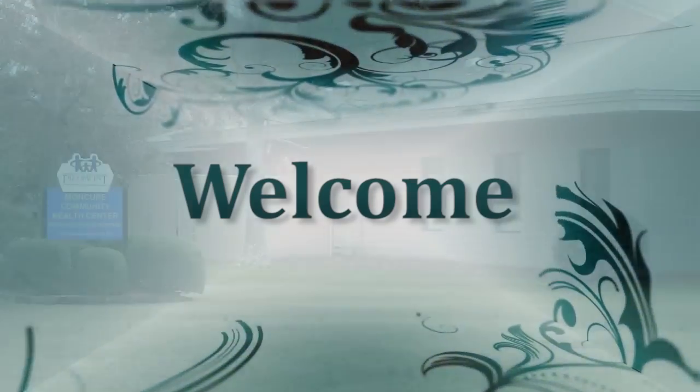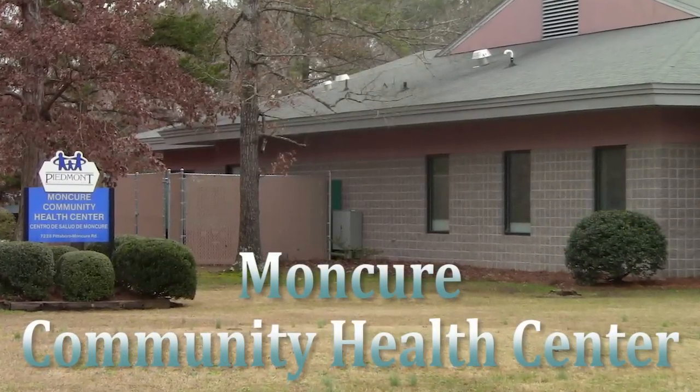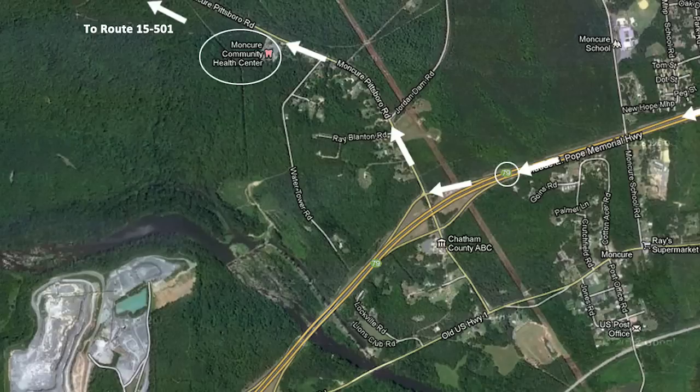Welcome to Piedmont Health's Moncure Community Health Center. Moncure Community Health Center is located at 7228 Pittsboro Moncure Road, just half a mile west of Exit 79 off of Route 1.